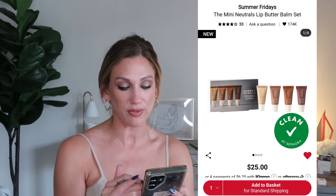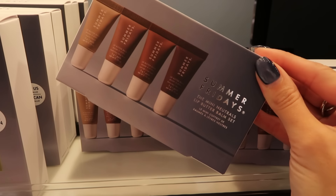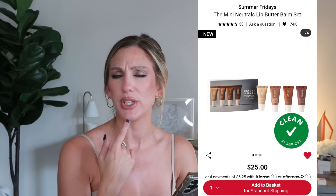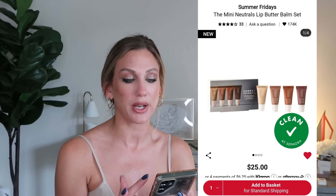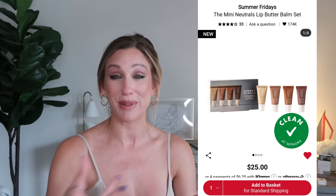From Summer Fridays, the Mini Neutrals Lip Butter Balm Set is $25 — a limited edition set of four lip butter balm minis in Vanilla, Vanilla Beige, Iced Coffee, and Brown Sugar. I'm actually wearing Brown Sugar today paired with Laura Mercier Rosewood lip liner. A lot of people love the Summer Fridays lip balms — on our Greece trip one of the girls recommended them and I saw them mentioned in the makeup bags video too.